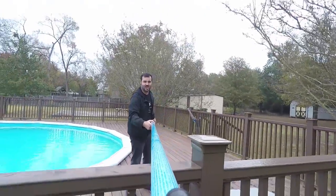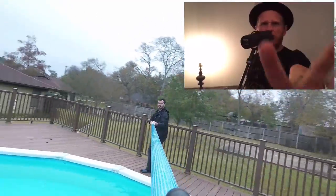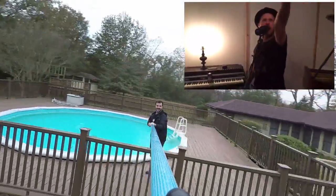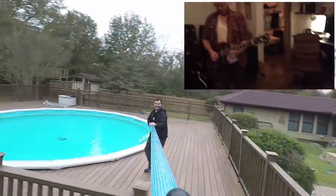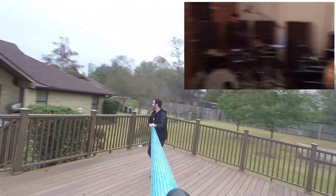The world's longest selfie stick! Watch me live my life! Watch me live my life! Watch me live my life! On the interweb!